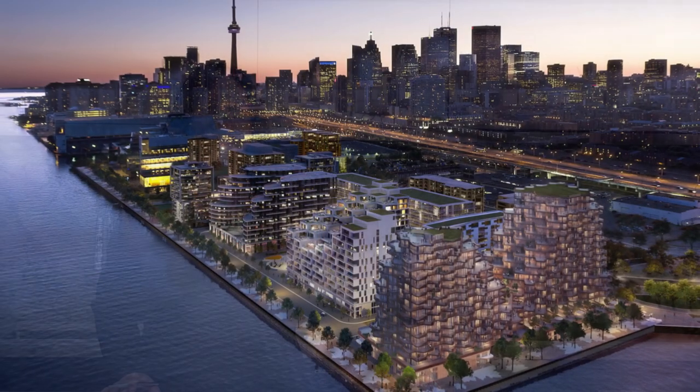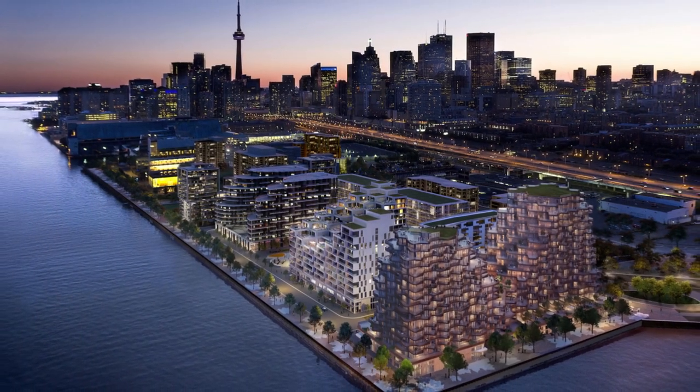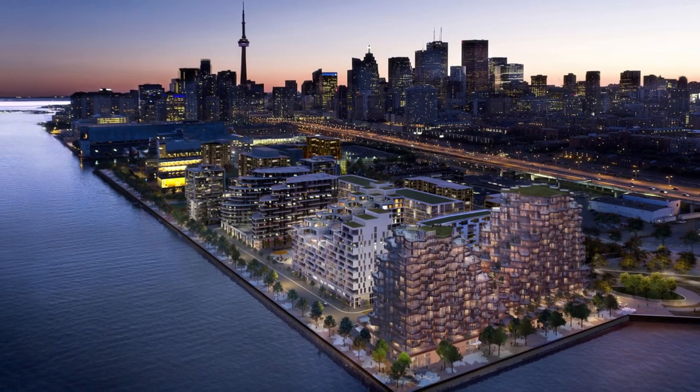Hi, my name is Stella Salvador and I'm Principal Interior Designer at Tridel. I wanted to share inspiration with you on our exciting and latest Heinz Tridel community called Aqualuna. Aqualuna is located on the lakefront in the midst of our exciting downtown core. It's part of the greater Bayside community.